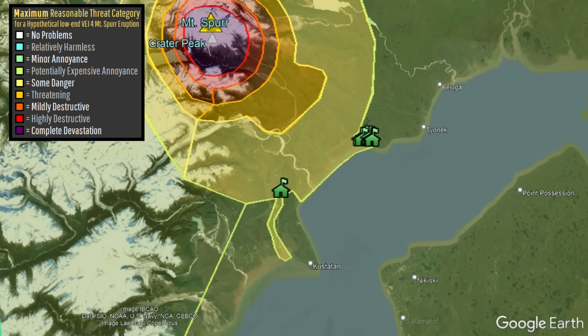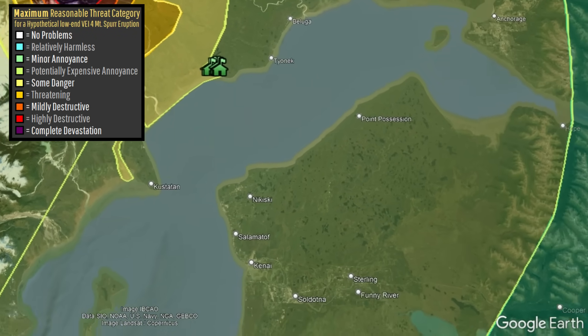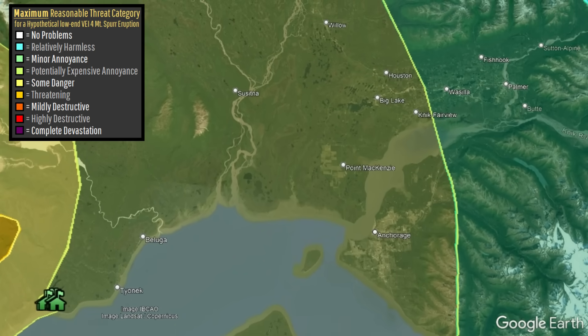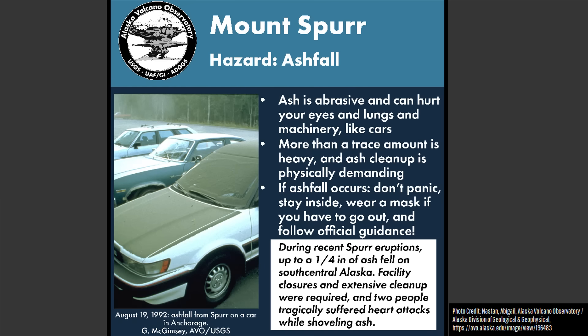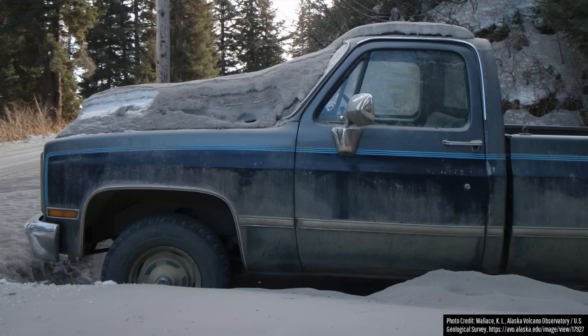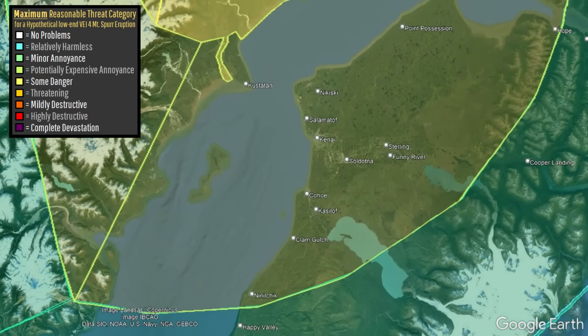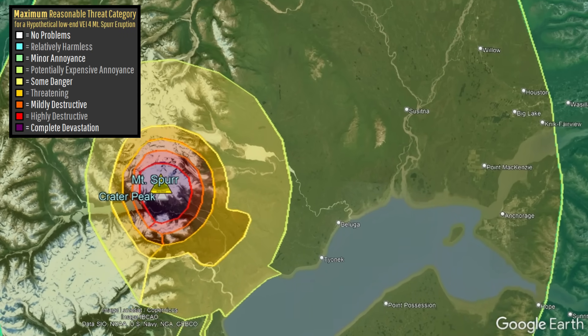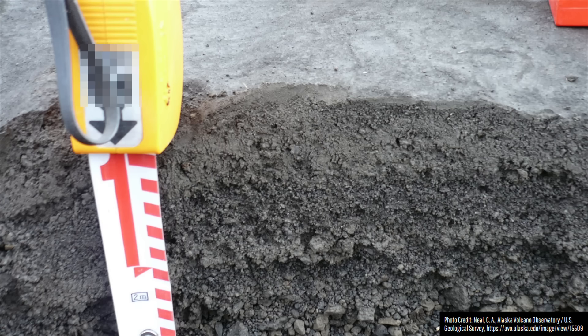Moving down, we have the potentially expensive annoyance category. At this level and below, the chance of eruption-related fatalities is essentially zero. However, if precautions are not taken, possible damage to the regional water supply or heavy machinery including cars and trucks could be quite expensive. This area includes Anchorage, Kenai, Soldotna, Ninilchik, and Big Lake. In populated areas of this zone, ashfall of 1/8 to 1/3 of an inch will be most likely, almost entirely leaning towards the lower figure.